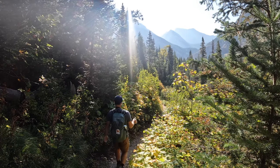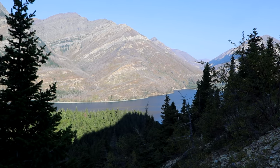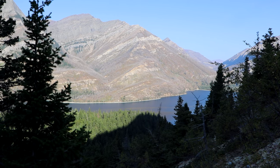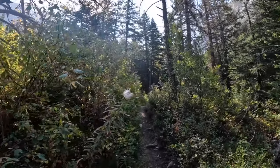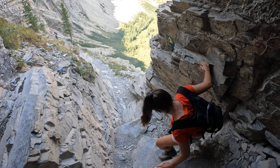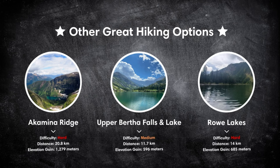The Waterton Lakes National Park trail system spans over 200 kilometers or 124 miles and offers a wide range of other hiking options, from easy strolls to more challenging treks. We've included a few other great day hikes on the screen for you in case you want to do them yourself.